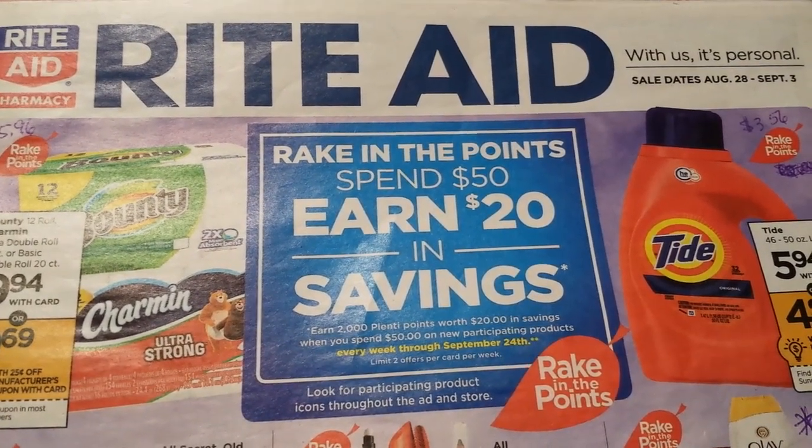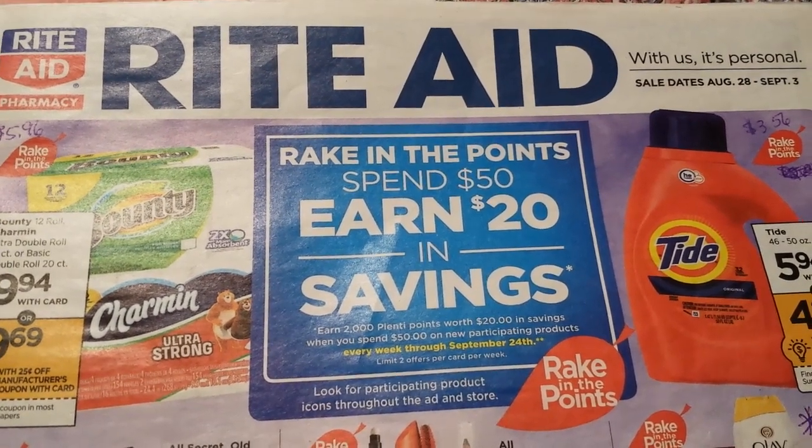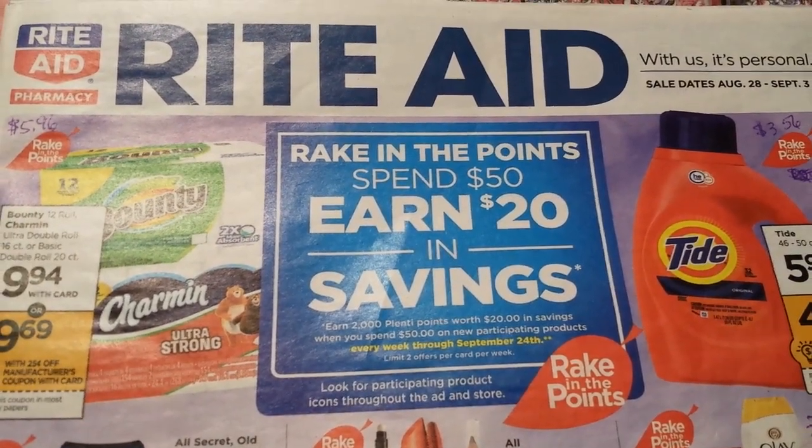Hey everybody, Michelle with Michelle's for a living here. Thanks for watching my videos — this is part two of my Rite Aid preview for August 28th through September 3rd of 2016.